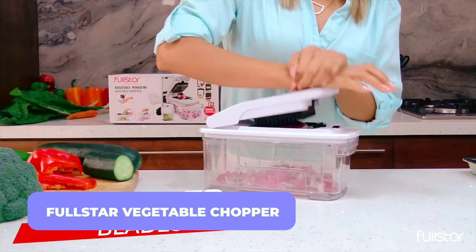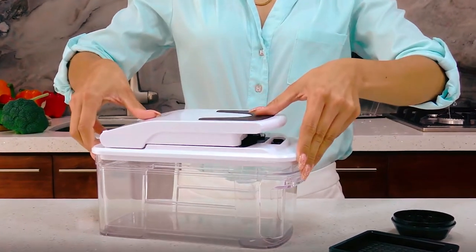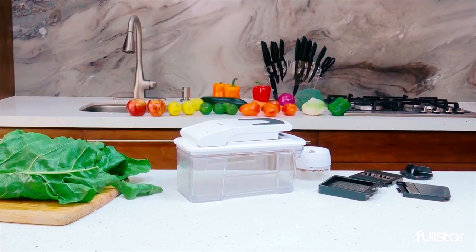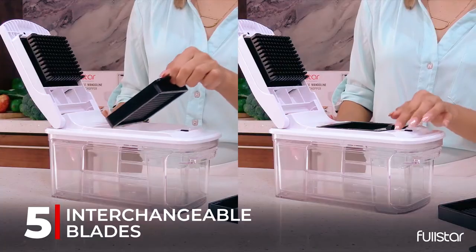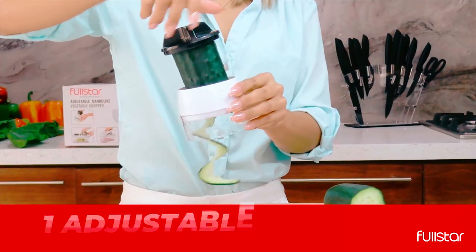Full Star Vegetable Chopper. This multi-function kitchen tool has five detachable blades for various cutting, grating, and chopping tasks. Easily change the thickness of your sliced vegetables with a dial and swap out the provided inserts to find the exact size for your chopping needs.